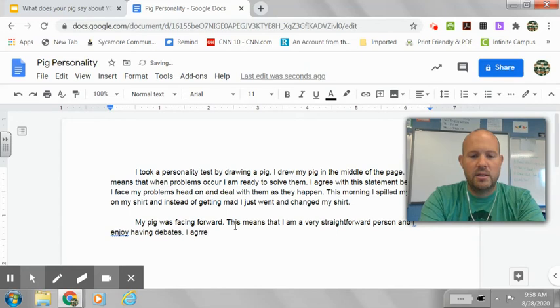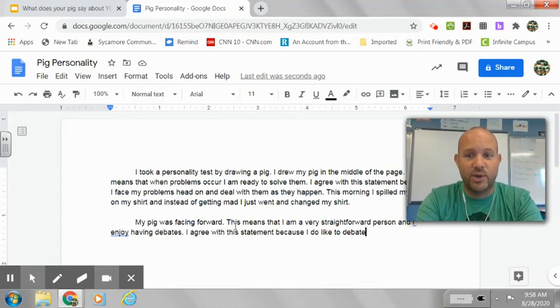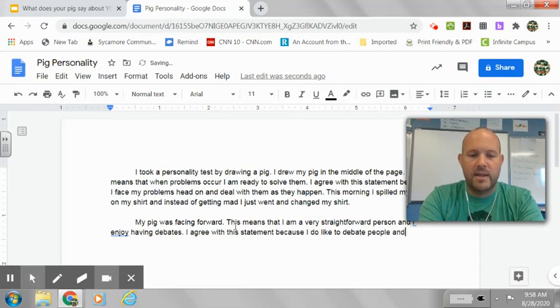I agree with this statement because I do like to debate. Debate means having a discussion with people where you share your opinions — it doesn't mean argue. There's a difference between debate and argue. I don't like to argue, but I like to debate. I do like to debate people, and I am not afraid to share my opinion.